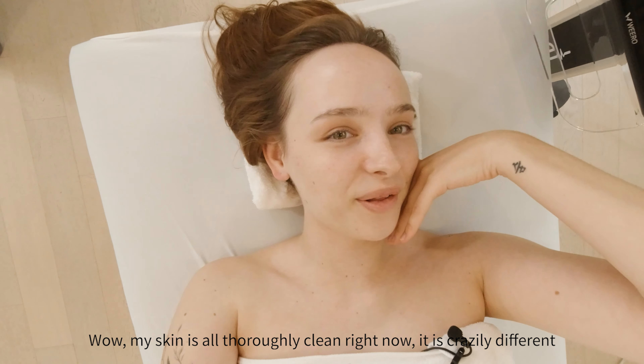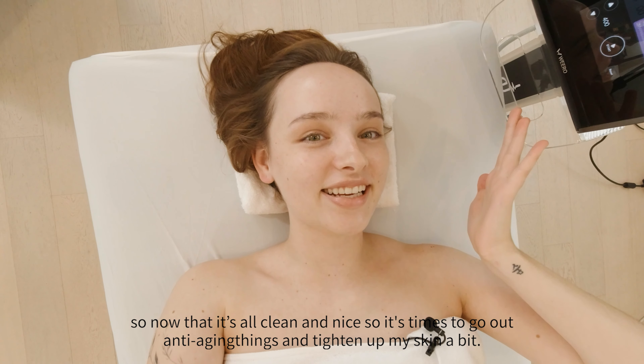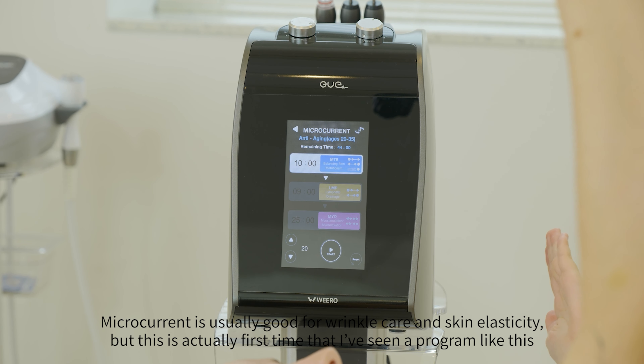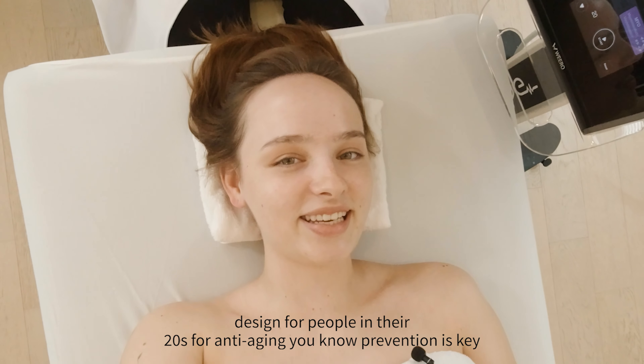My skin is all thoroughly clean right now — it's crazy the difference! Now that it's all clean and nice, it's time to go on to the anti-aging step and tighten up the skin a bit. Microcurrent is usually good for wrinkle care and skin elasticity, but this is actually the first time I've seen a program like this designed for people in their twenties for anti-aging. Prevention is key.